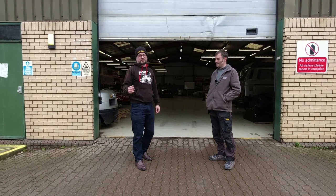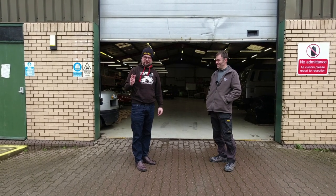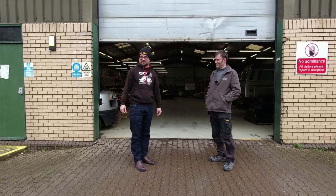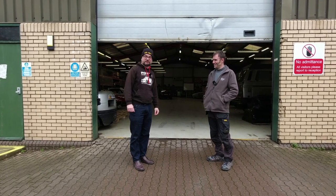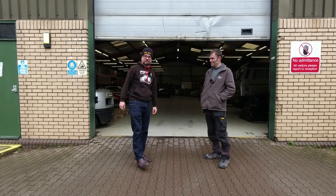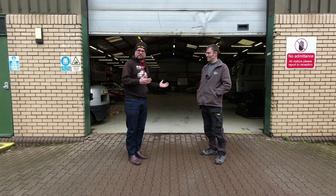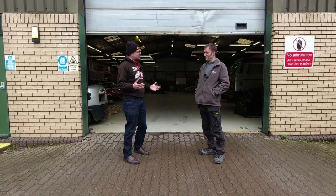In this video we've returned to Electric Classic Cars — things have changed rather a lot since I last paid them a visit. We're here to meet Richard, who some of you may recognize from the TV program Vintage Voltage, and have a chat about what's changed.